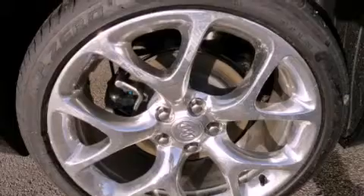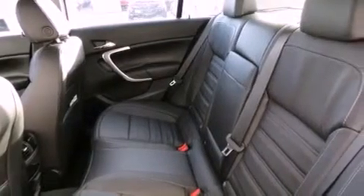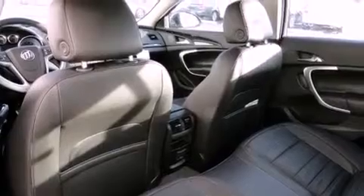Features include air conditioning, cruise control, full power accessories, a CD player, fog lamps, traction control, an anti-lock braking system, dual airbags, a rear window defroster, and chrome wheels.